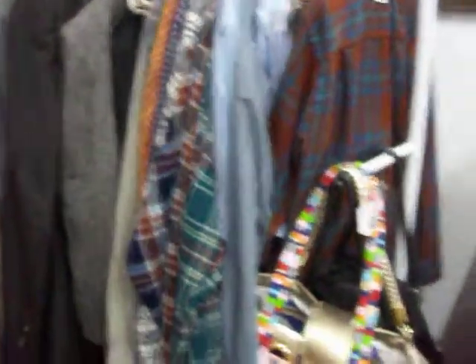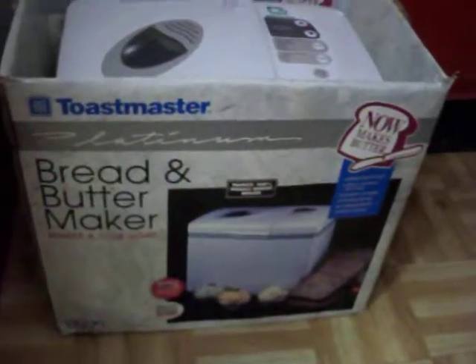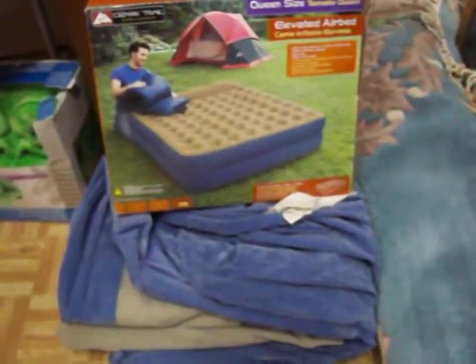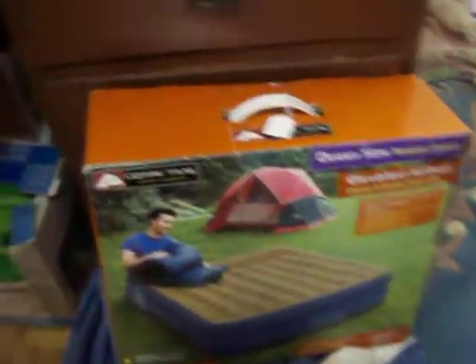We've got a Toastmaster bread and butter maker right there in the box with the instructions — works real well. We also have a queen size air bed with its carrying case in the box.